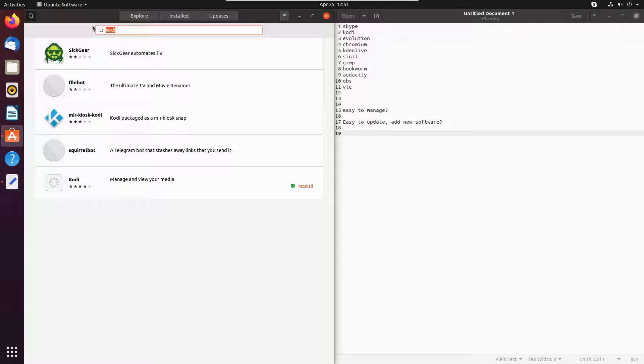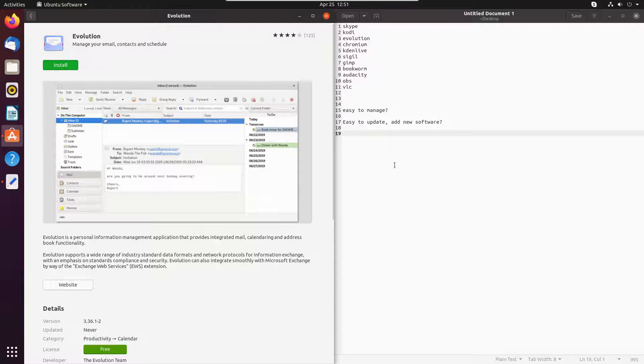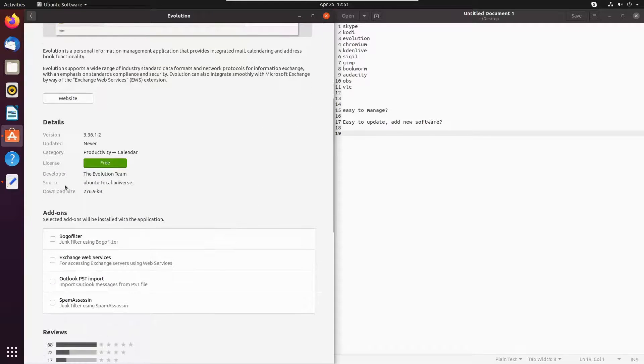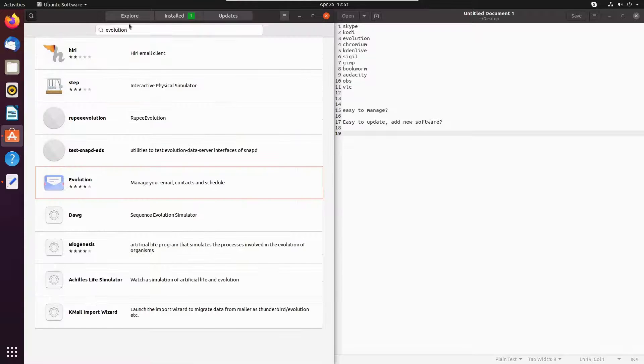Next application: I use both Evolution and Thunderbird. Here is Evolution — it's from the repository version and the icon works, everything looks good. So Evolution looks perfect. So far so good, we're getting all of the software that I need.